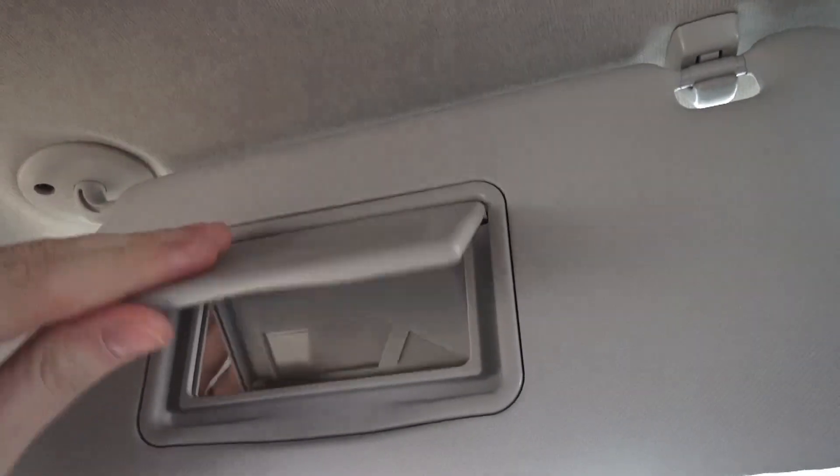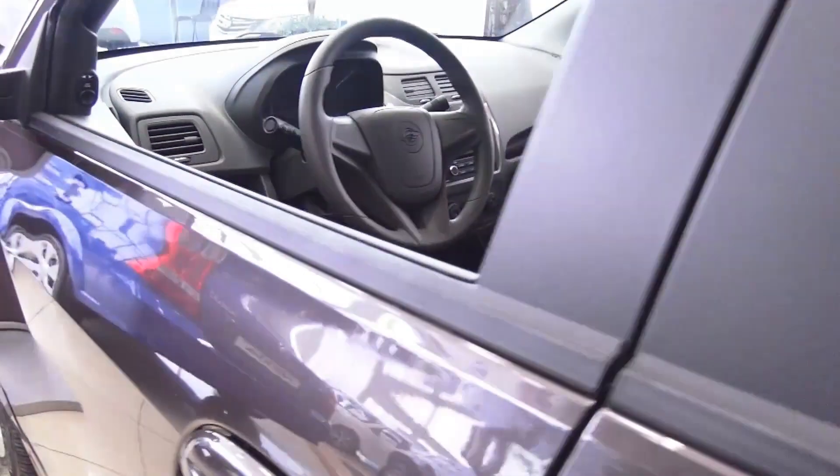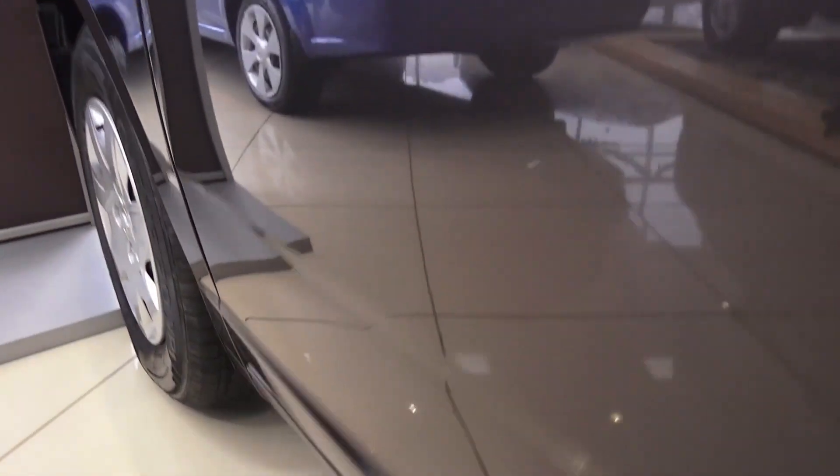Not bad — with the driver information system. Alright guys, I'm gonna show you underneath. Everything is covered, as you can see. Very nice.